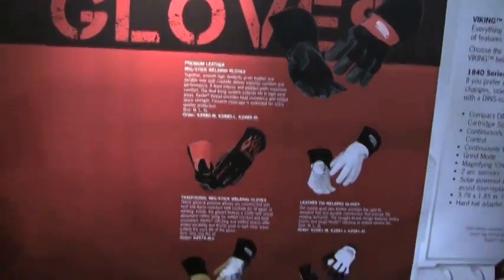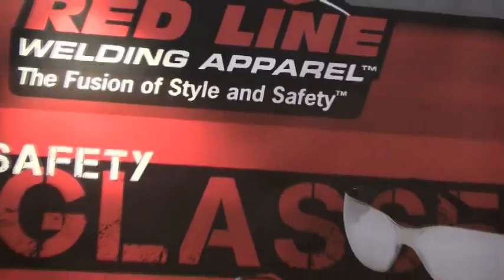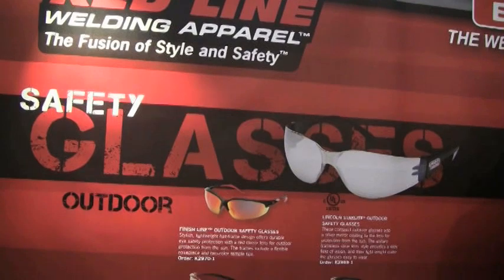We have five different glove models. We have a new line of safety glasses, both indoor and outdoor models.